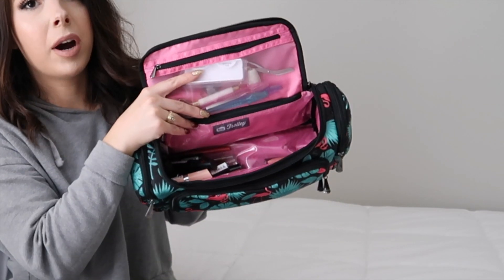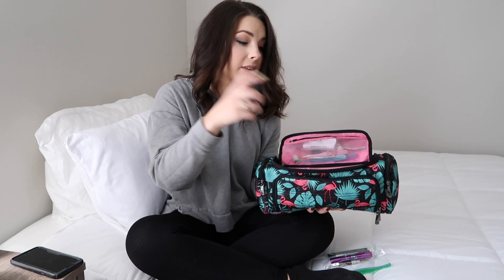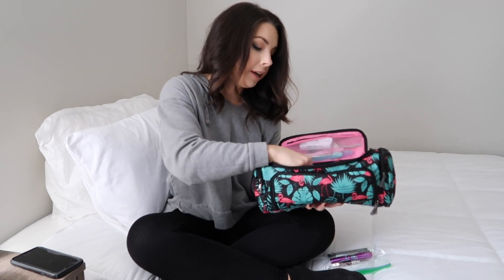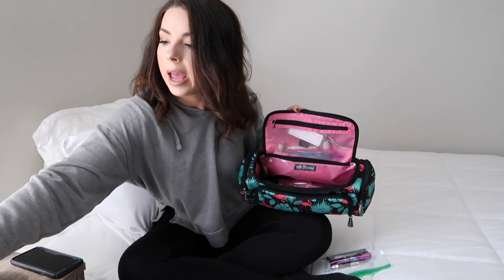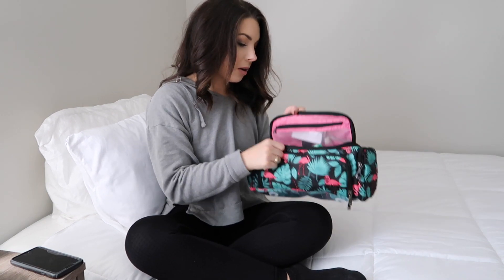At the very bottom I have my lipsticks and lip liners. Lip liner pencil tops have a tendency to pop off, which is why I keep them where the plastic lining is so I can just wipe it down if needed. I have lots of lipsticks, cream and liquid lipsticks, and liners in here — I just dig through and pick whatever color I want.